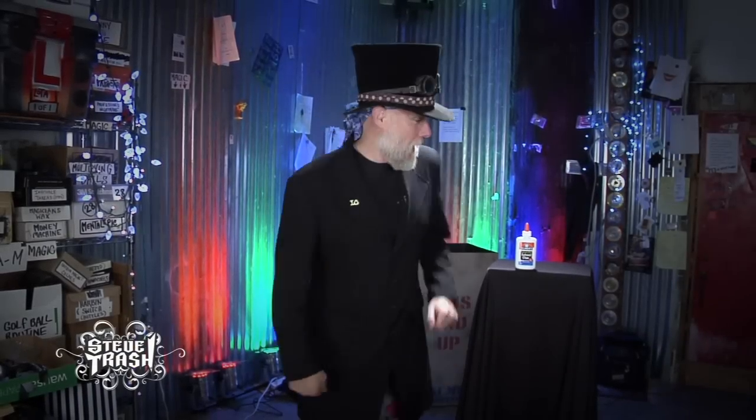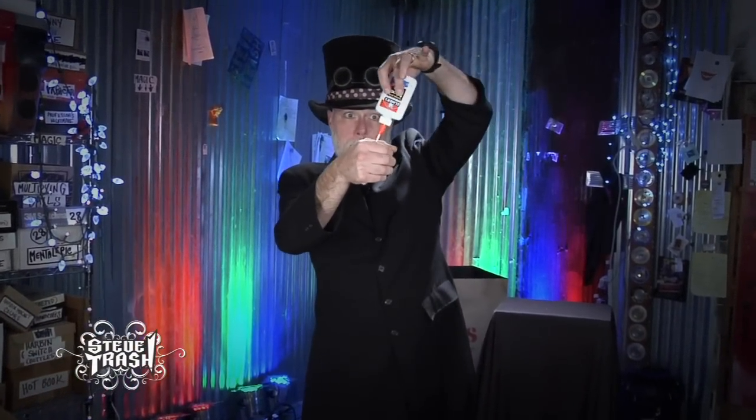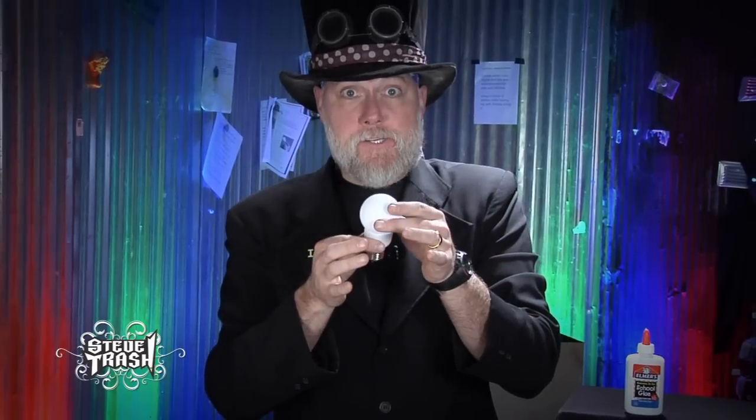Want to see something cool? Check it out — a little bit of modern magic. This is a compact fluorescent light bulb. It's a terrific use of modern technology; it uses about 80% less energy than an incandescent light bulb does.